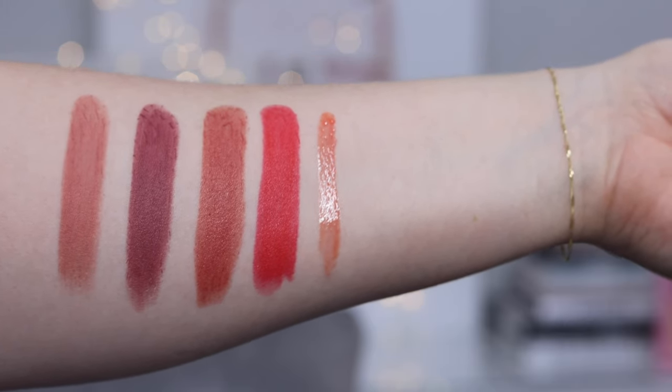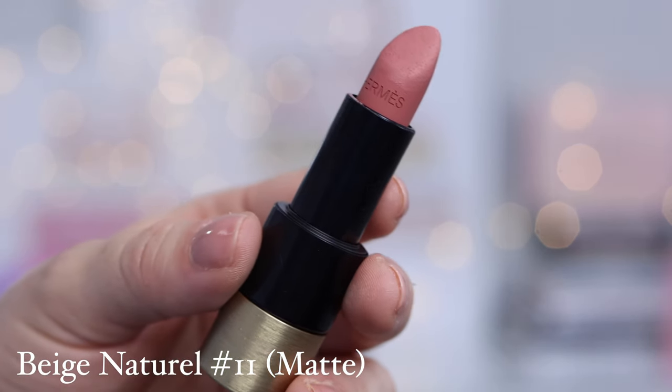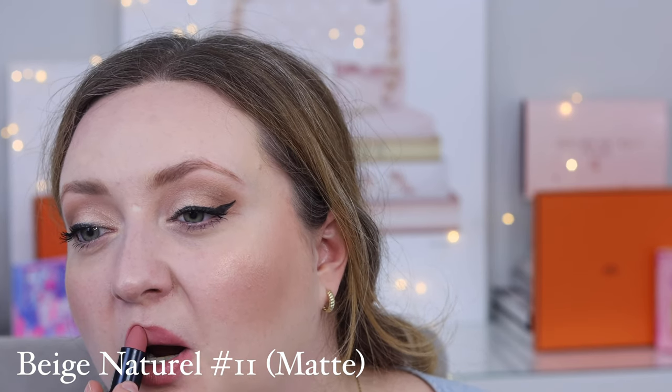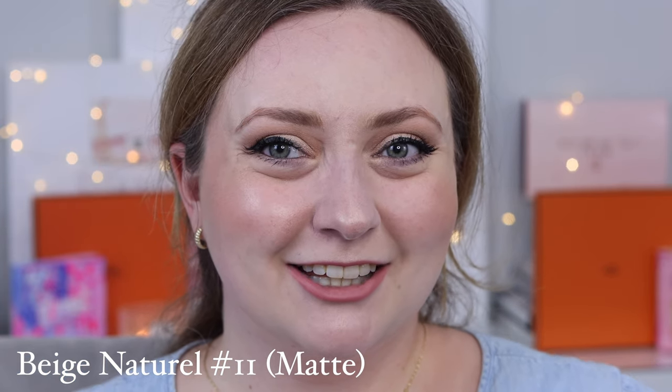The mattes are very comfortable, and of course the satins are fantastic on the lips as well. The first one I purchased was Rose Apice, a satin — a beautiful shade. But once I discovered how soft and nourishing the mattes are, I was hooked. My favorite Hermes lipstick is Beige Naturelle — a cooler, neutral-toned shade. If you're familiar with my channel, you know I've avoided matte lip products for years because I find them very drying and uncomfortable. But the Hermes matte lipstick is so lovely and soft, I love the tones it comes in.